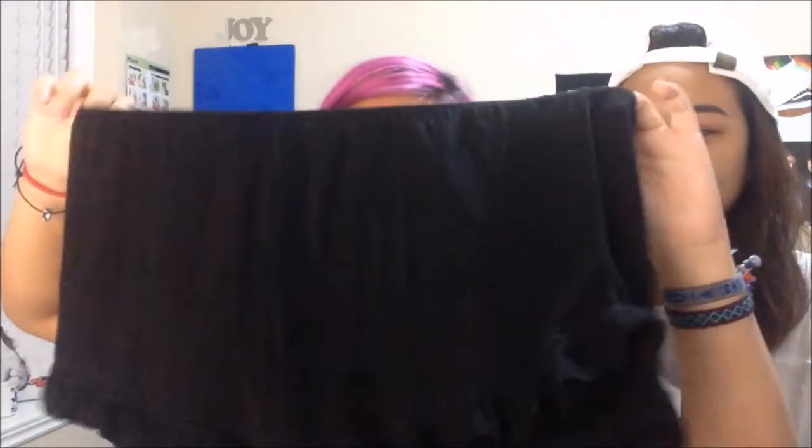We pretty much got the exact same things — she got the same socks, same hats, same shirt. First I went to Brandy Melville, like everyone does, and I got the Vody shorts because I've always wanted them. I got the black ones — they were nineteen dollars.